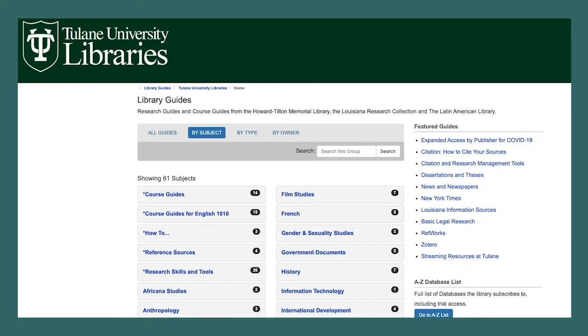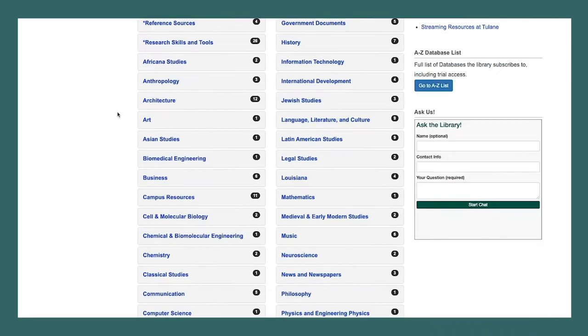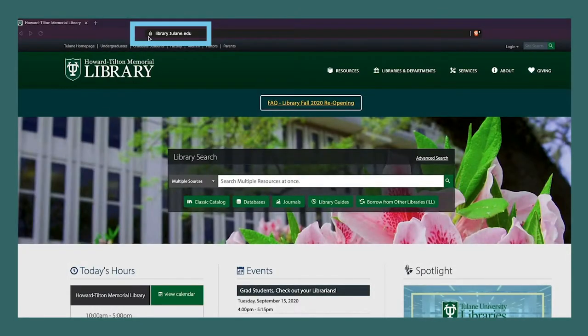Have you ever wanted to find good information and felt unsure how to begin? Library guides are developed by librarians and library staff who have in-depth knowledge of Tulane University Libraries' vast collections. Library guides cover subjects or collections from medieval and early modern studies to chemical and biomolecular engineering to New Orleans musical cultures.